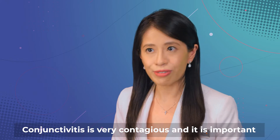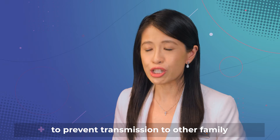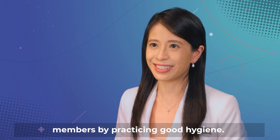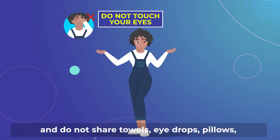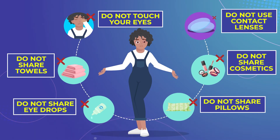Conjunctivitis is very contagious, and it is important to prevent transmission to other family members by practicing good hygiene. Wash your hands frequently, avoid touching your eyes, and do not share towels, eye drops, pillows, and cosmetics with your family members.